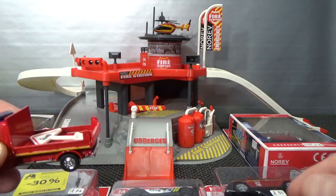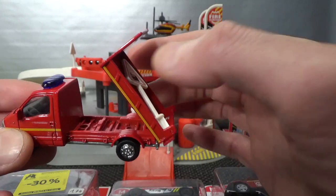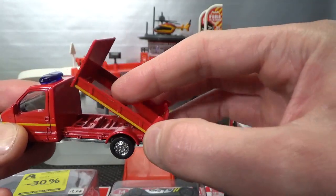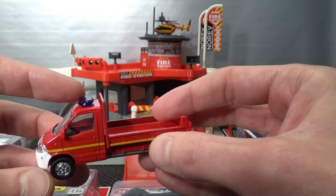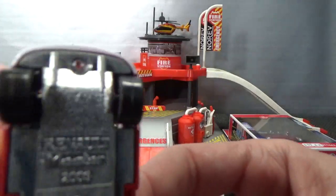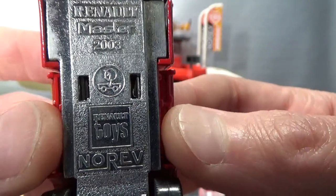Let's start with this one. I bought it secondhand — it's near mint. It's a Renault Master, full metal. It has a bed that tilts and a gate that opens. Only the back gate is plastic, along with the wheels, windows, headlights, and light bar. The rest is metal as you can see on the base. Renault Master 2003 model. This is a Renault toy, meaning Norev makes these to be sold in Renault dealerships.